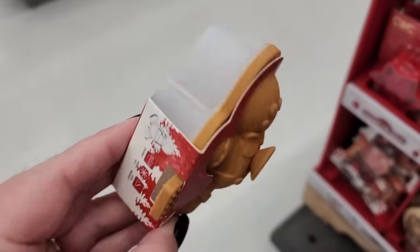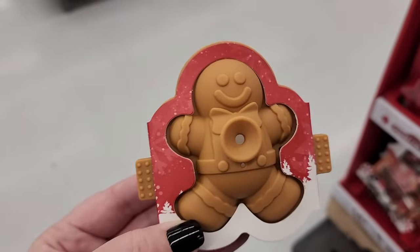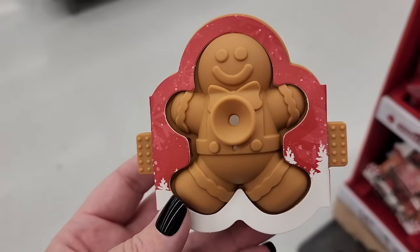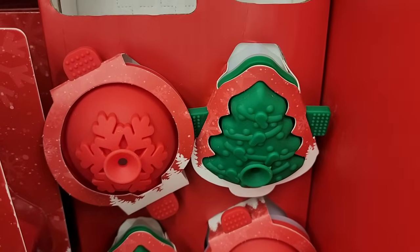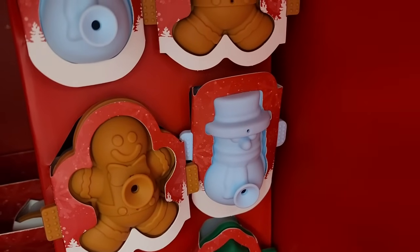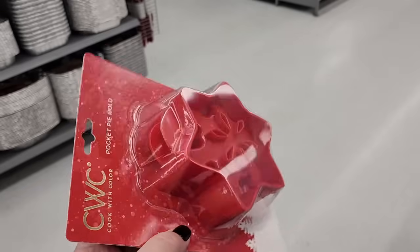Ice molds — oh goodness, that is so cute! That is so cute. They also have these two, and a snowman. A pocket pie mold.